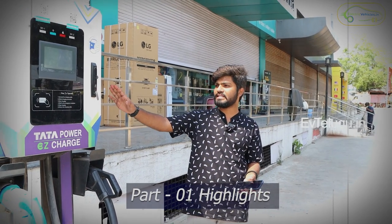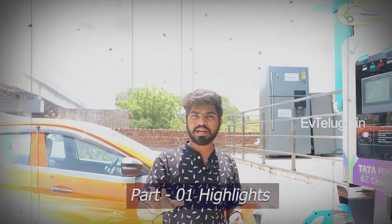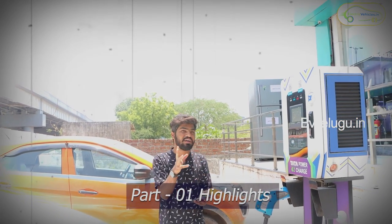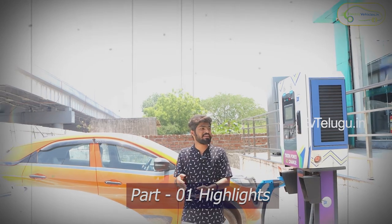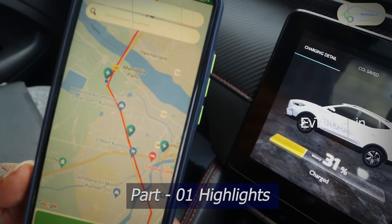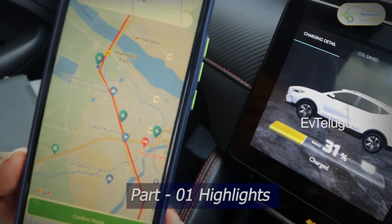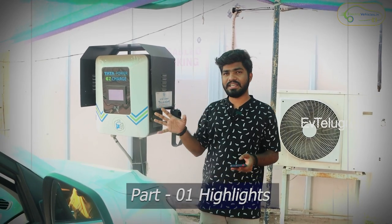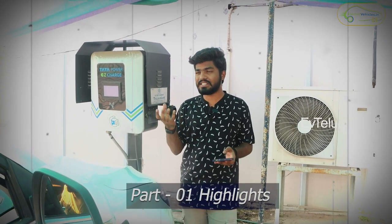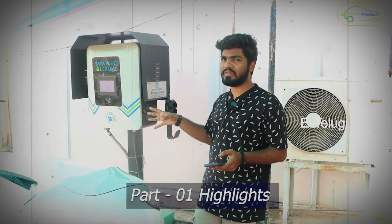Here I found a Tata Power Charging Station. We have completed charging our MG ZS EV using the Tata Power Charging Station — which is funny, charging an MG electric car using Tata Power. To locate charging stations, I am using an app called Thelio EV. However, this particular Tata Power Charging Station is not working. I had spotted several Tata Power stations, but finally this one is not working.